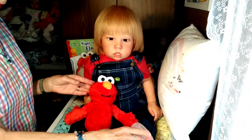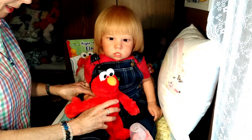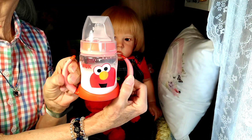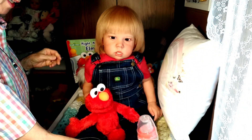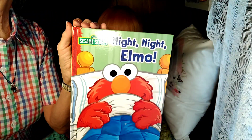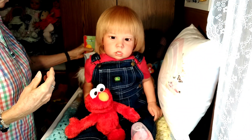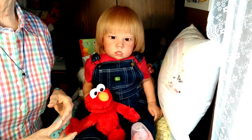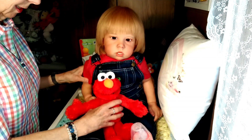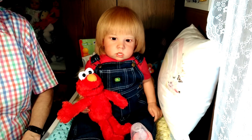Liam has his Elmo doll with him, his Elmo sippy cup, and he always has his night-night Elmo book with him at all times. He has this whole entourage of things that he likes to have with him whenever he gets changed or goes anywhere.